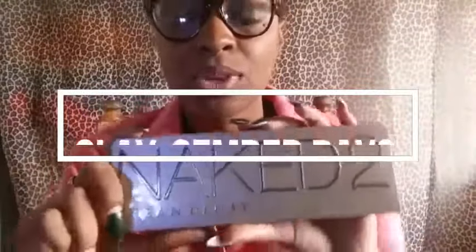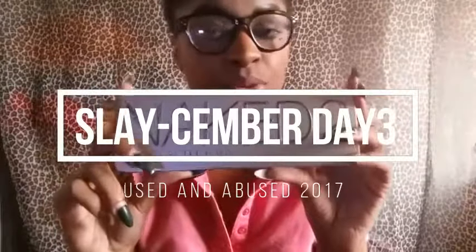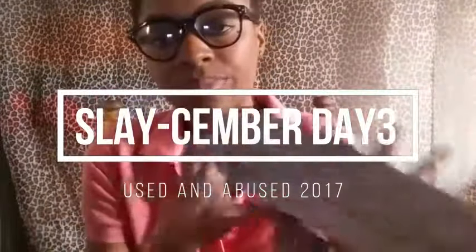Everybody that has been watching my channel from day one, you know this has been used, abused, mistreated — all of the above. Hi friends and welcome back. If this is your first time seeing my face, welcome. Today is day 3 of Slesemba, what you know as Vlogmas. As you can see by the title of my video, I am going to show you items that I've used and abused for 2017.